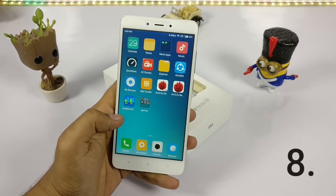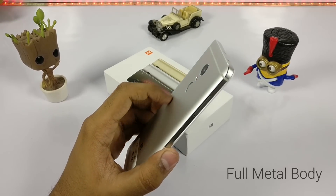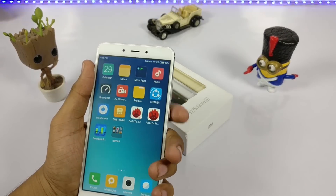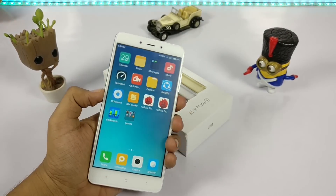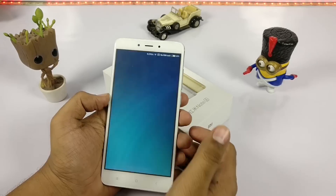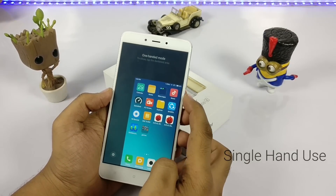Now coming to the body of the device — it is a full metal, unibody design. It feels premium in the hand and you can hold it very easily without struggling to reach different screen areas. In MIUI there is also a single-hand use feature which is just awesome, so screen size doesn't matter.